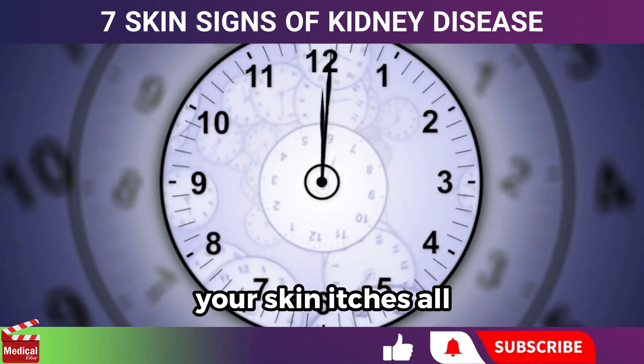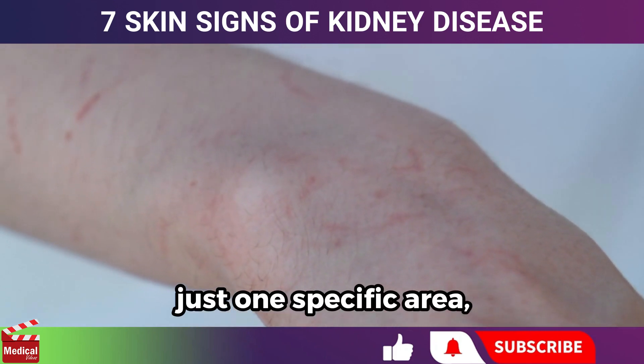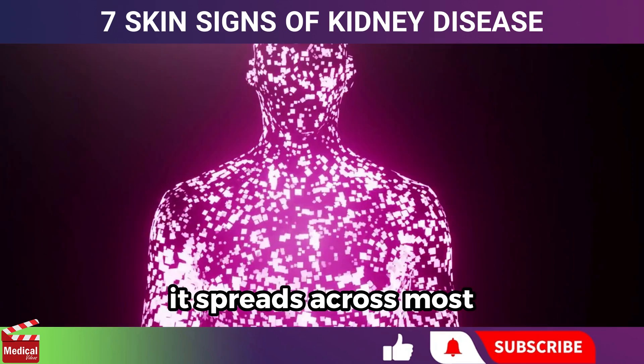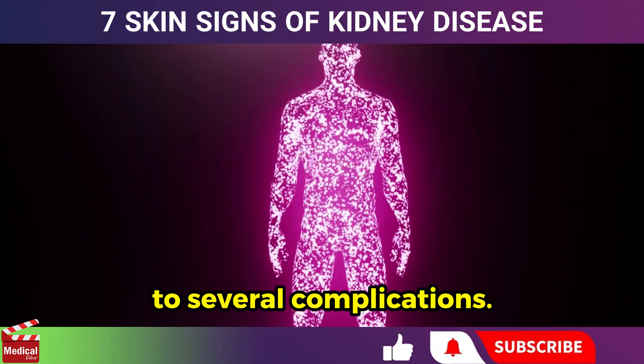You may notice that your skin itches all or most of the time. Some individuals experience itching in just one specific area, while others find that it spreads across most of their body. When scratching becomes frequent, it can lead to several complications.